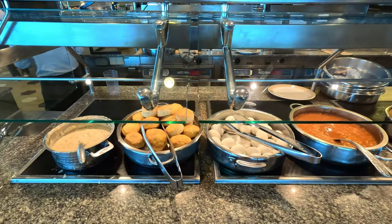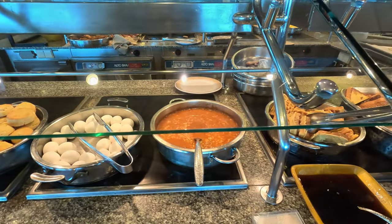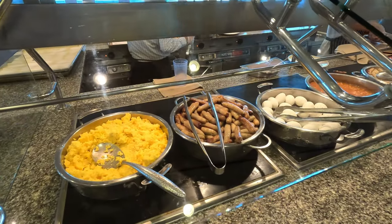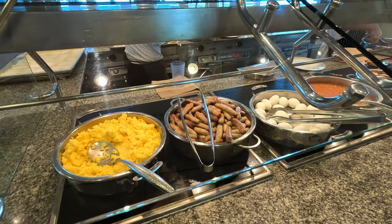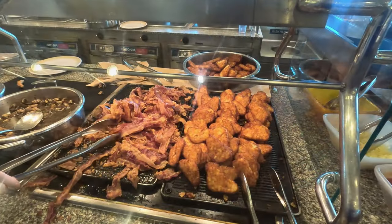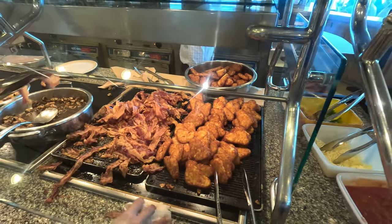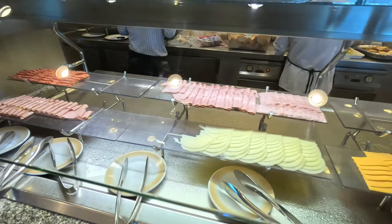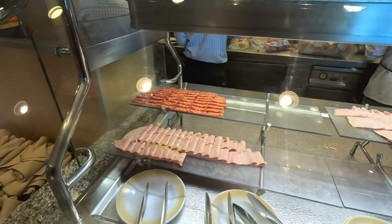There was also biscuits and gravy, hard-boiled eggs, beans, omelets, fried eggs, scrambled eggs, sausage, mushrooms, tons of bacon and hash browns. A variety of different cheeses and deli meats, plus so much more for breakfast.